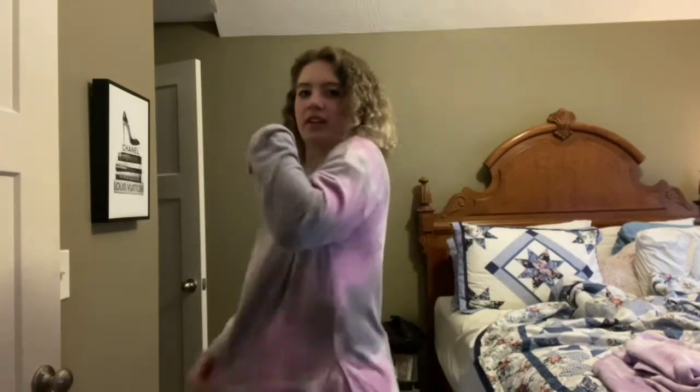Alright guys, next outfit time. This one is kind of like the other one, but let me put this down so I can show you. Basically, this one is cute too — it's got a tie-dye pattern and as you can see, it's also got pockets. The only drawback is that it has these super long strings, which I have a little bit of an issue with.